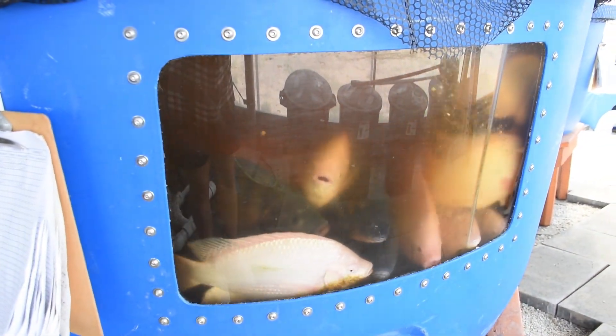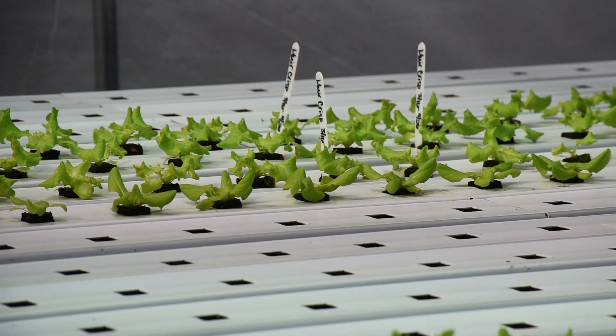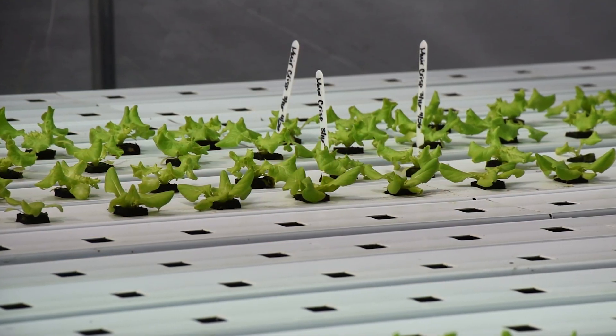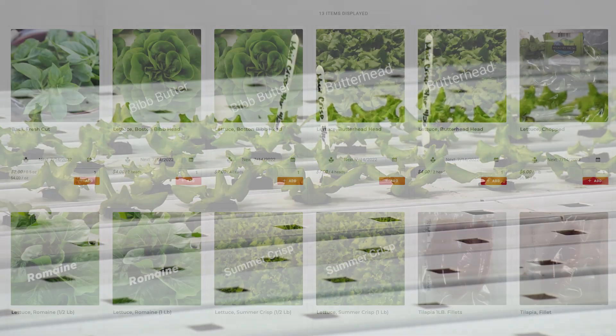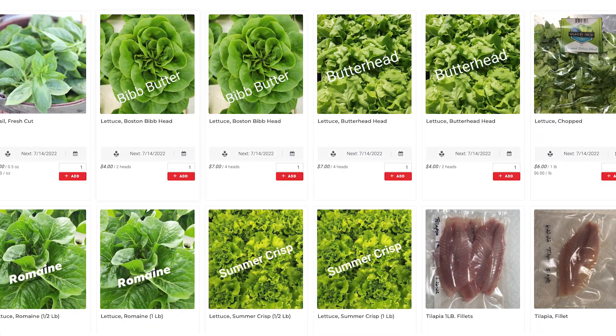We put our first fish in in June of 2019. We had our first aquaponics plants in in January of 2020, and our first sales were going out in March.